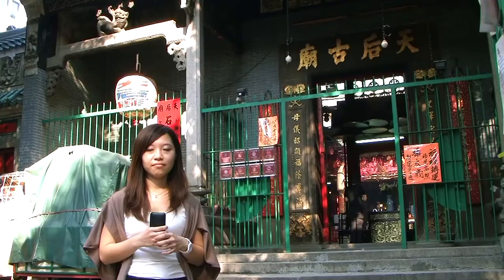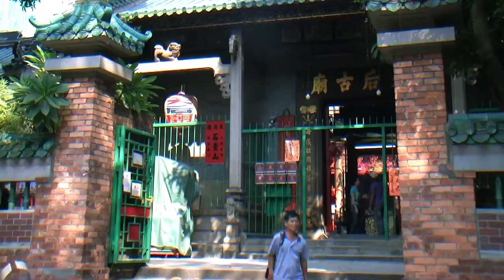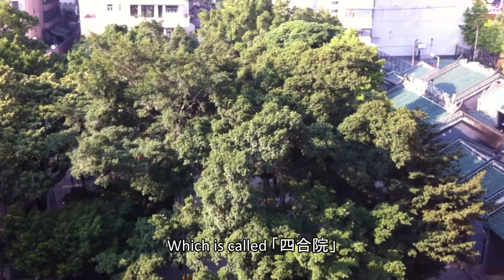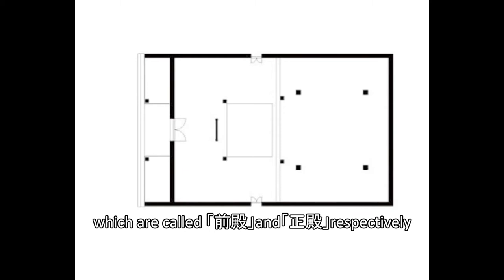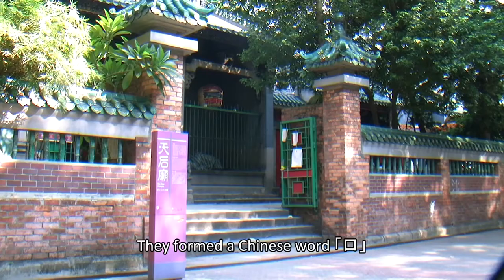The Tienhou Temple is a medium-scale temple which can generally be divided into three parts. It is a historical building type called Seihapyuan, commonly found throughout China. Tienhou Temple has two halls called Qiandian and Tianhau respectively. Surrounded by left and right corridors, there is a courtyard in the center. They form a Chinese character, and it is the basic pattern in the Seihapyuan composition.